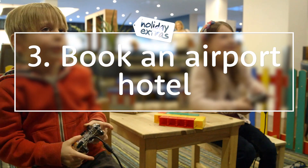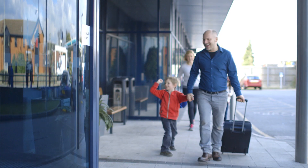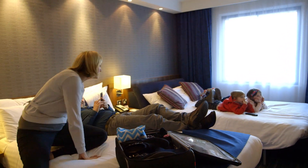Number 3: Stay in a hotel nearby. You can avoid the morning rush to the airport and traffic by staying in a hotel on the airport grounds. Early starts aren't an issue when you're able to wake up, have breakfast and take a super short transfer to the start of your holiday.